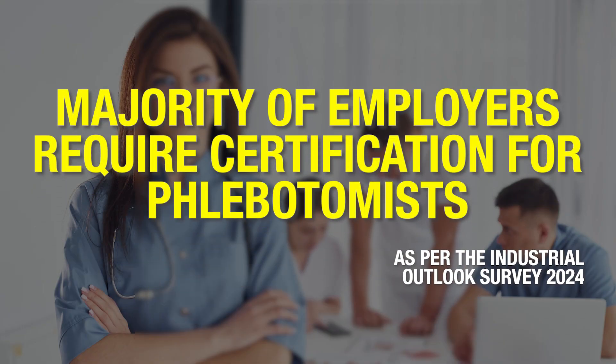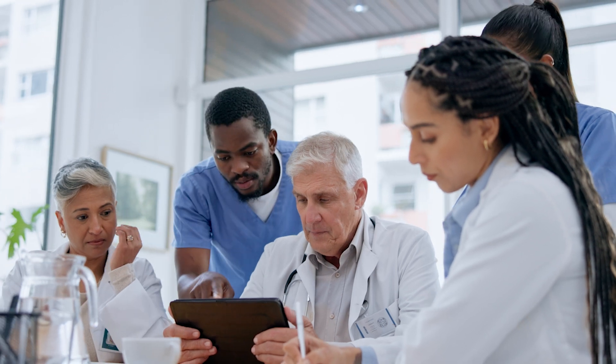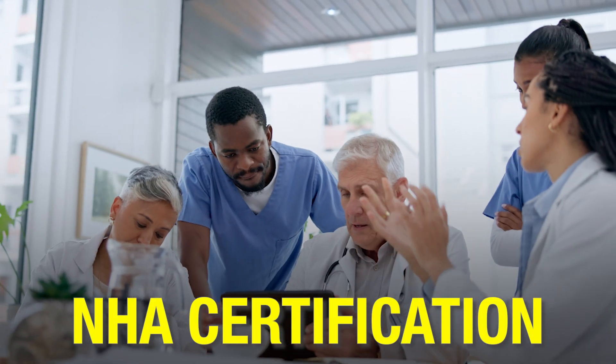As per the Industrial Outlook Survey 2024, the majority of employers require certification for phlebotomists. It is a key requirement. Employers are looking for professionals that they can trust, and the NHA certification helps them filter out the right candidates.